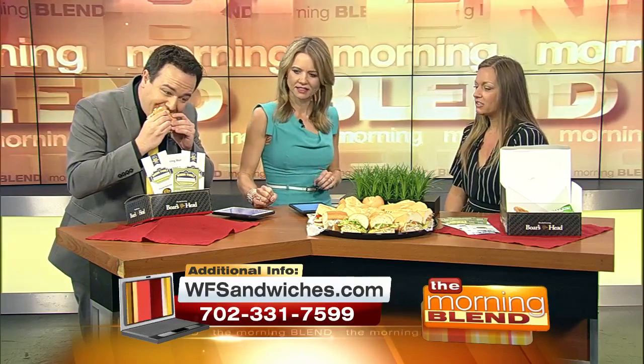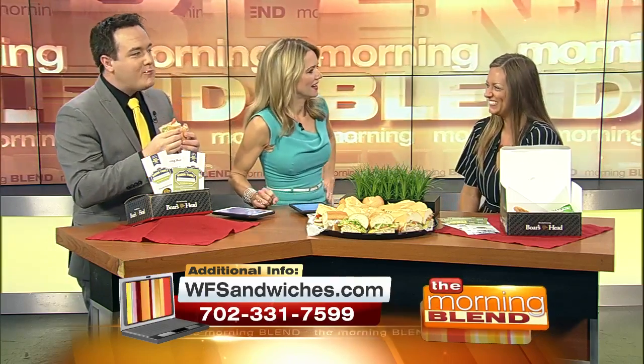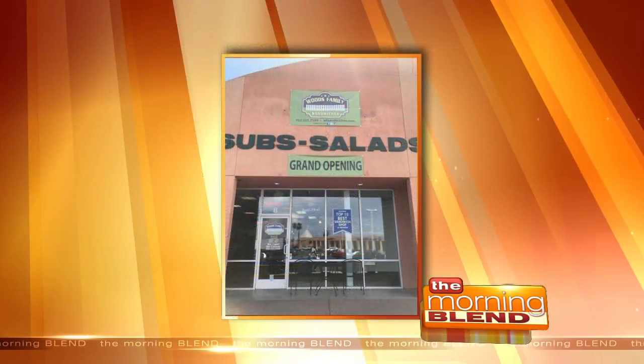Daylyn, you just opened a new location. We did. Tell us where it is. It is on the corner of Flamingo and Pecos. Congrats.